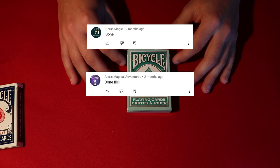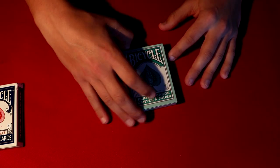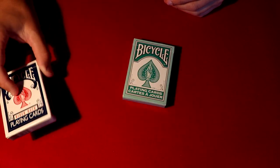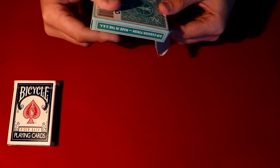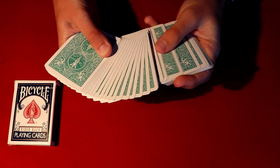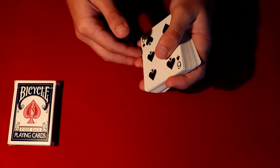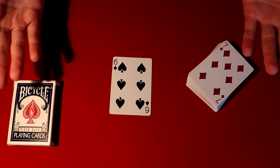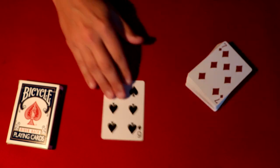These are the three winners at complete random, so again guys thank you. The winners are Harsh, Magic Alex's Magical Adventures, and Ben Levine. Thanks to everyone and congrats on winning! Anyway guys, here is the trick. Obviously you've probably seen this deck off to the side. We're going to have you pick any card from the deck, show it to your spectators — in this case let's say it's the six of spades.